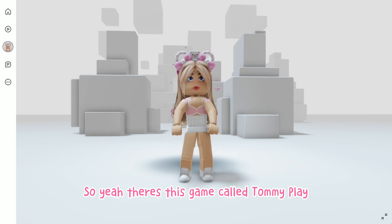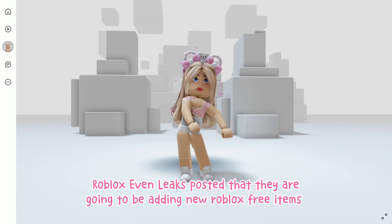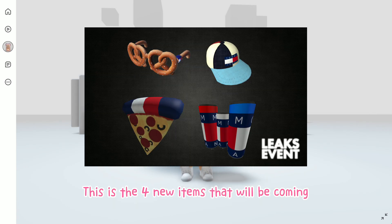So yeah, there's this game called Tommy Play. Roblox Even Leaks posted that they are going to be adding new Roblox free items. These are the 4 new items that will be coming.